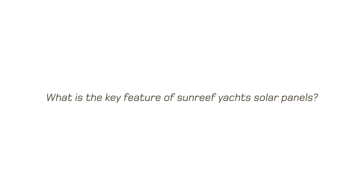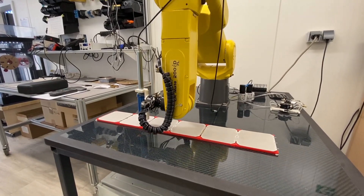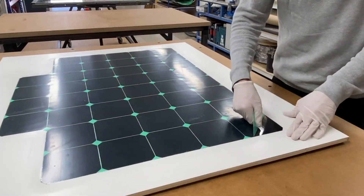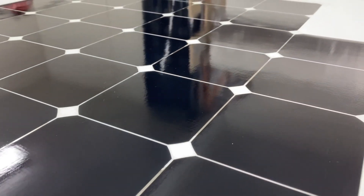Sunreef Yachts' solar panels are produced in-house using a completely new technology. The solar cells building up the panels are thin, flexible, and have the best peak performance on the market. The biggest breakthrough is they can be fully integrated with composite structures.